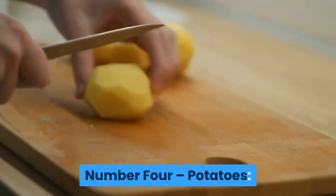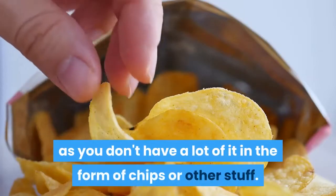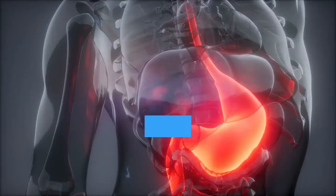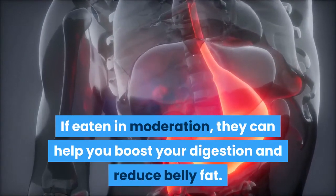Number 4: Potatoes. Potatoes are a great source of potassium, as long as you don't have a lot of it in the form of chips or other stuff. If eaten in moderation, they can help you boost your digestion and reduce belly fat.